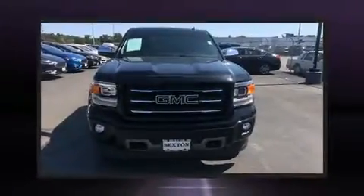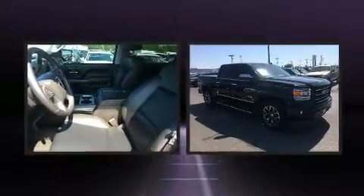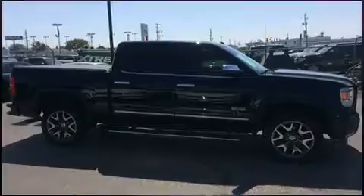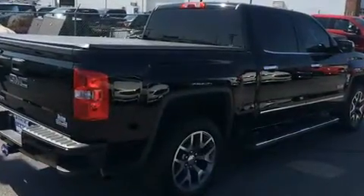Here's a great deal on a 2014 GMC Sierra 1500. With fewer than 35,000 miles on the odometer, you can be confident that this pre-owned vehicle will provide you reliable transportation. It features an automatic transmission, four-wheel drive, and a powerful eight-cylinder engine.